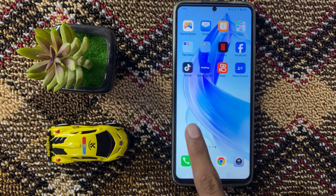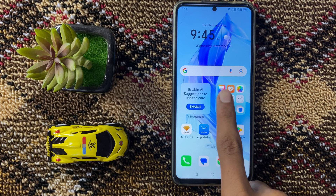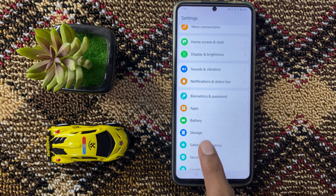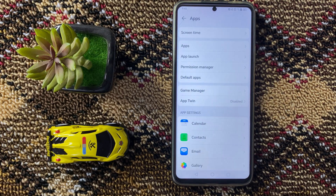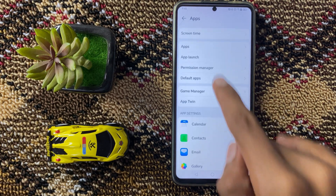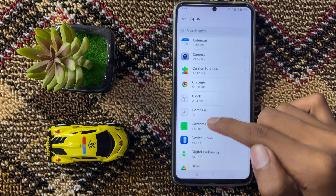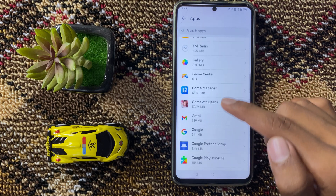First of all, open Settings. In Settings, scroll down and then click on Apps, and then again click on Apps. Then find Play Store here.